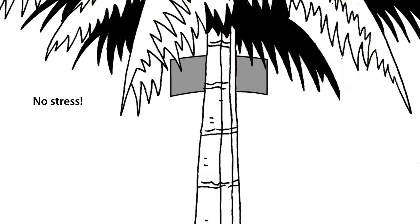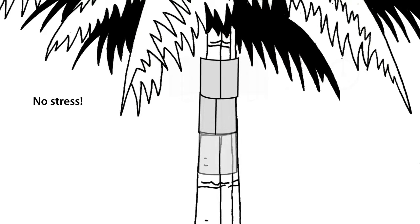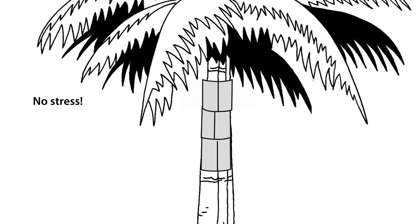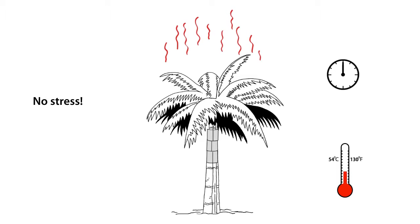The method developed and patented by Treehold controls the weevil and its larvae, using infrared to penetrate deep into the heart of the tree. During the recovery process, multiple sensors measure the temperature every two seconds and, if necessary, adjust it to prevent the tree becoming stressed. This is a very important aspect of the treatment. The treatment nullifies the harmful red palm weevil in just a few hours.